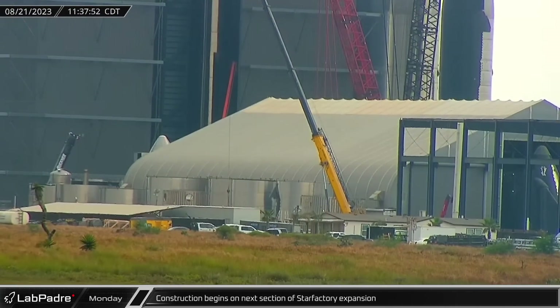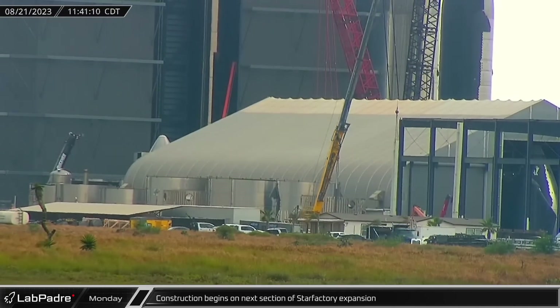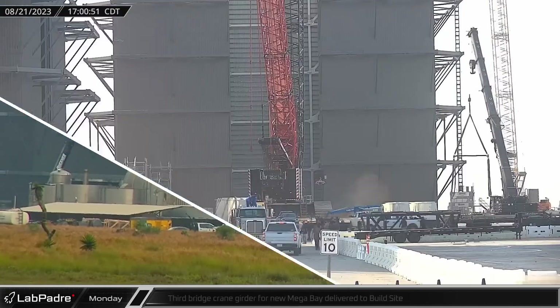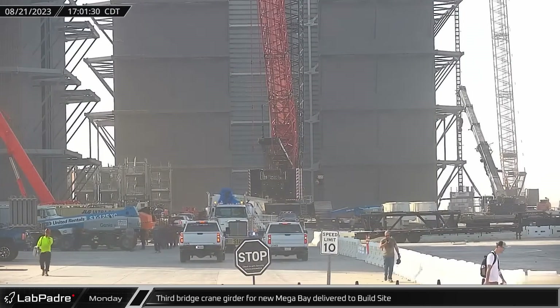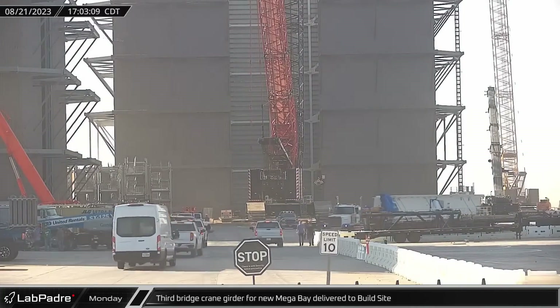Construction began on the next phase of the star factory expansion as the new factory continues to grow closer towards Highway 4. A third bridge crane girder for the new mega bay was delivered to the build site and will run from left to right in this view of the bay.